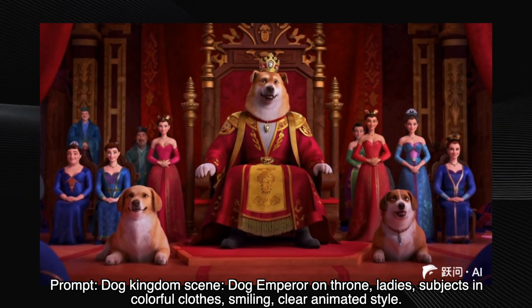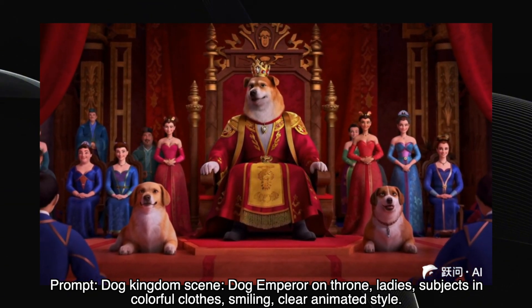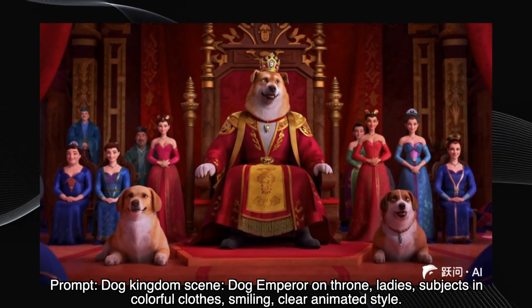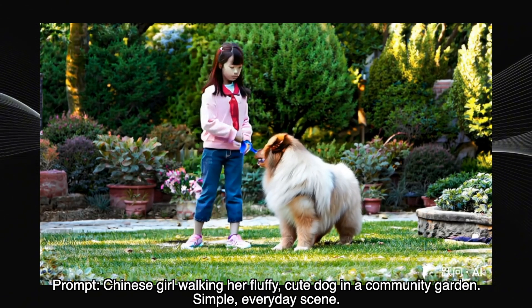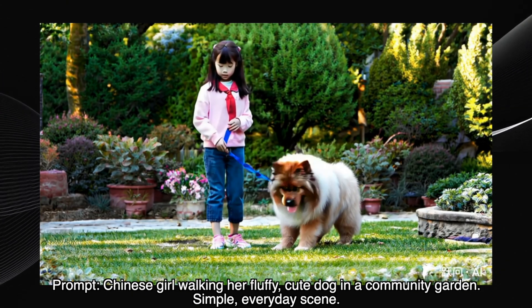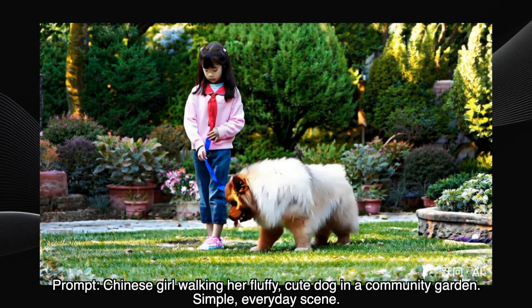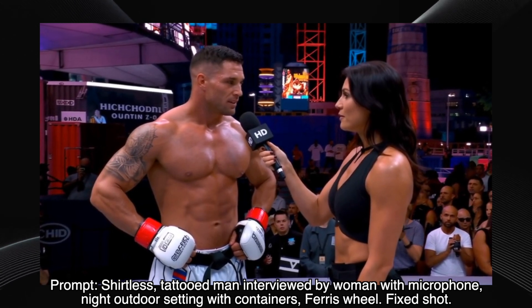Next, a dog kingdom scene — dog emperor, ladies-in-waiting, colorful clothes, all smiling. This one's a winner. The animation is crisp, the characters are expressive, it nails the prompt. Here's a simple one: a Chinese girl walking her dog. Yep, it delivers — cute dog, nice garden setting, no complaints. Now, a shirtless tattooed man being interviewed with a Ferris wheel in the background. This one's spot on. The lighting, the details, the setting — it's all there.